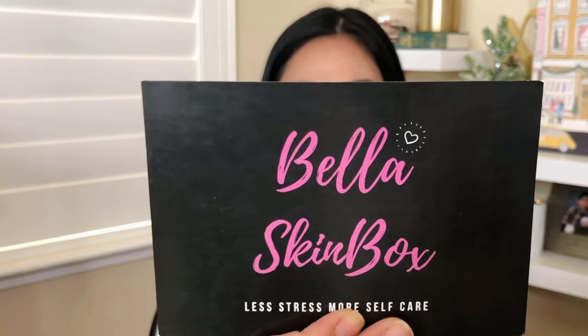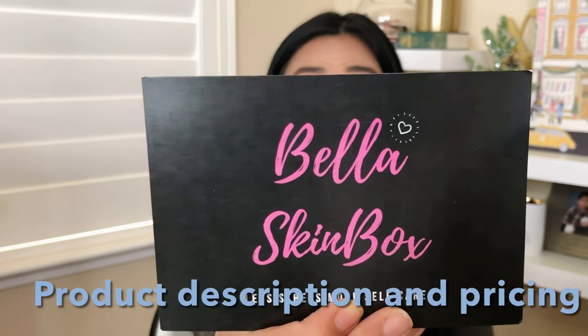Let's open up this box! The first item I see is a Bella Skin Box card that says 'Less Stress, More Self-Care.' It lists all five full-size items. The November box is $120 worth of products. Unlike BoxyCharm and FabFitFun, every customer receives the same products — no variation — so everything is fair and square.